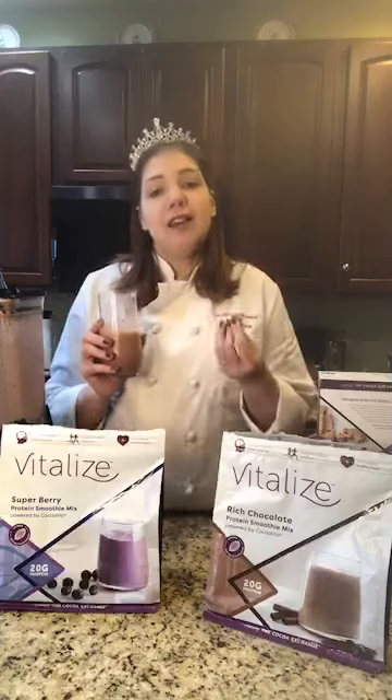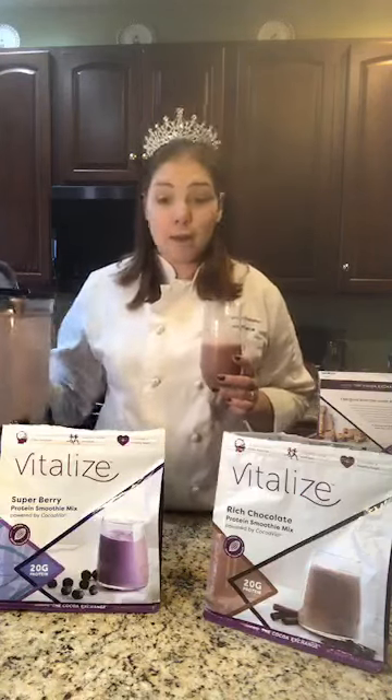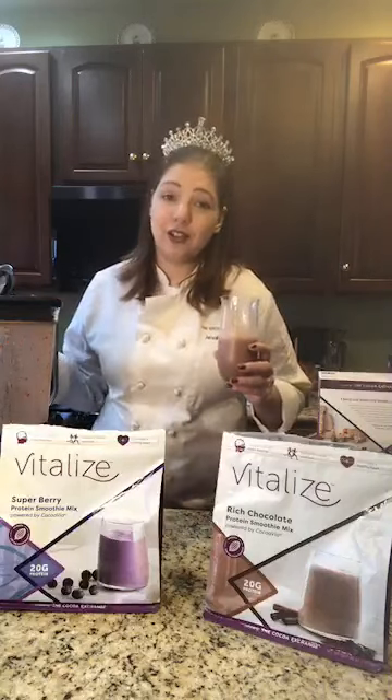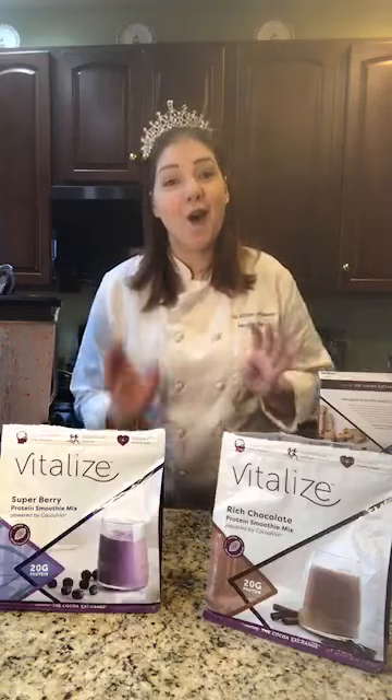Pour it out — I would normally add a little bit more — and cheers! It's good, it's chocolatey. If you're used to having a whey protein mix, I want to give you a little warning: because this is plant-based protein, you're going to get a little more texture than whey protein. It may take you a couple of days to get used to. In that process, I encourage you to use a little more milk or add more ice — that will help. After a couple of days of drinking it you'll completely be used to it. Adding frozen fruit or ice definitely helps if you're concerned about the texture.